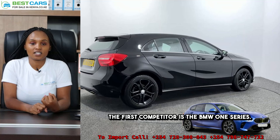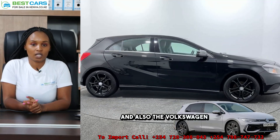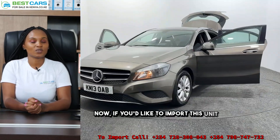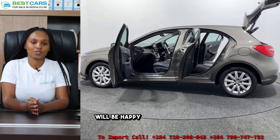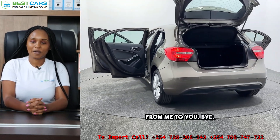Now, what are the competitors of this unit? The first competitor is the BMW 1 Series, we also have the Audi A3, and the Volkswagen Golf is also a close competitor to the Mercedes-Benz A180. If you'd like to import this unit or any other unit from Japan to Kenya, kindly visit us in our office and we will be happy to be part of your shipping process. Bye bye!